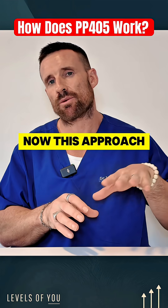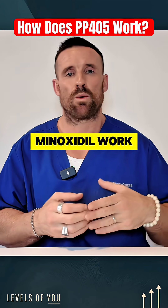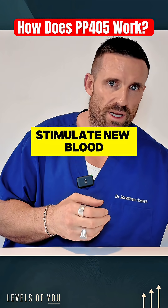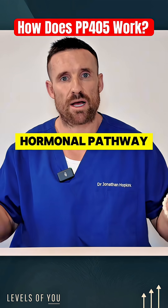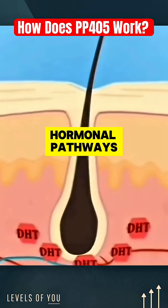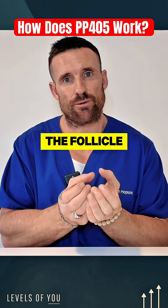This approach is very distinct from how other ingredients like finasteride and minoxidil work. It doesn't just stimulate new blood flow to the area; it doesn't just turn off or mitigate the hormonal pathways that can lead to hair loss. This is actually working directly at the level of the stem cells that are surrounding the follicle.